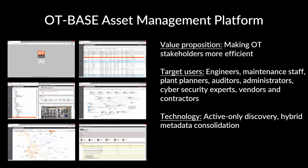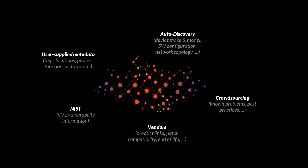The technology used shows some significant differences to ICS detection. OT base is a software-only product that does not require hardware appliances. It only does active asset discovery and zero deep packet inspection. Different from detection products, network sensors are by far not the only data source. The secret behind OT base is hybrid metadata consolidation. Active probing sensors discover device make and model, network topology, firmware version, and software configuration using legitimate protocol functions, thereby eliminating the need for constant real-time network monitoring.